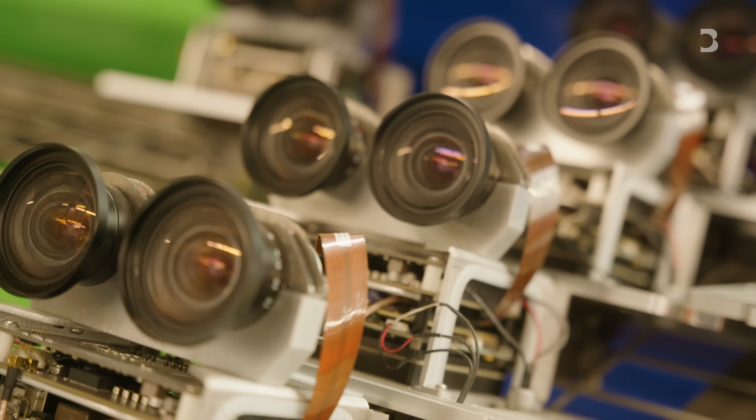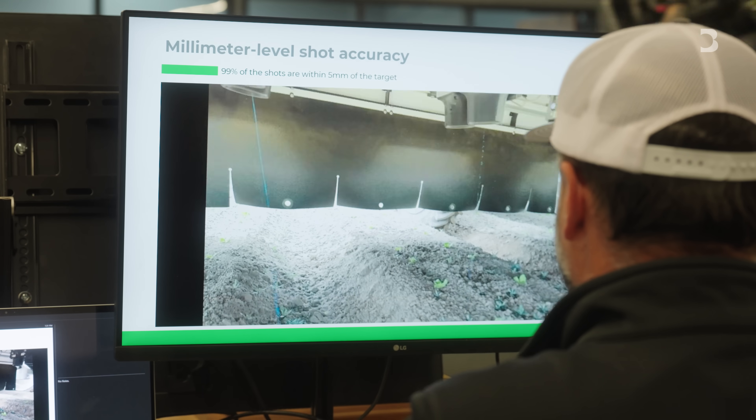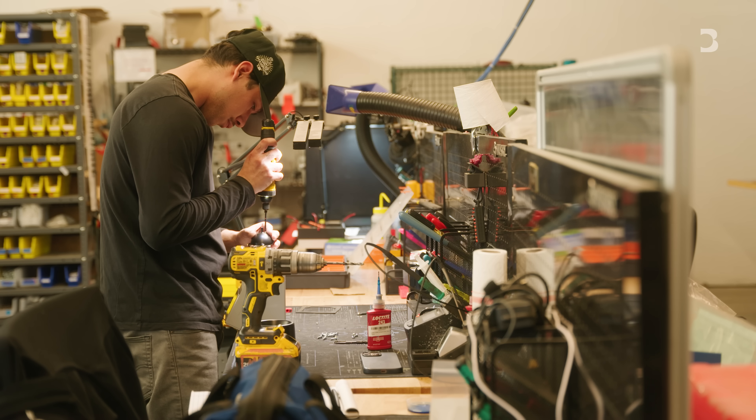The machine knows where it is in space — it's got spatial AI that allows it to solve the 'where' problem: where am I? It also solves the 'what' problem: what am I looking at? Is it a carrot? Is it a weed? What type of weed?